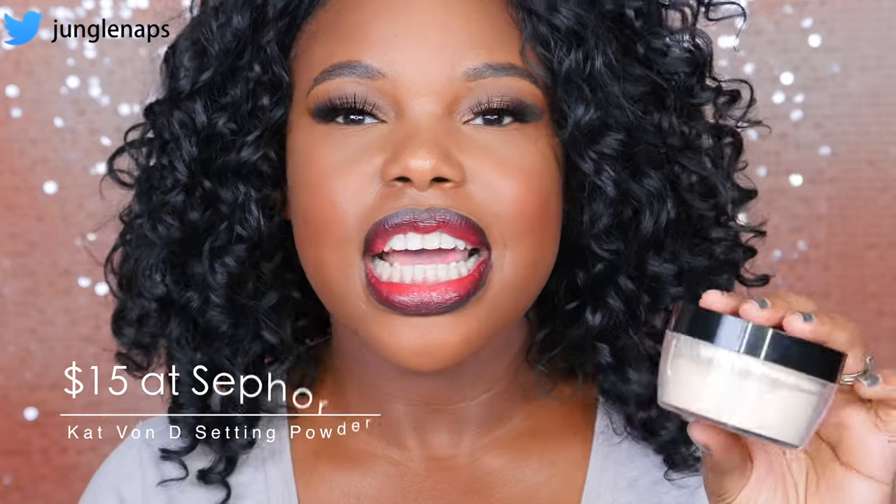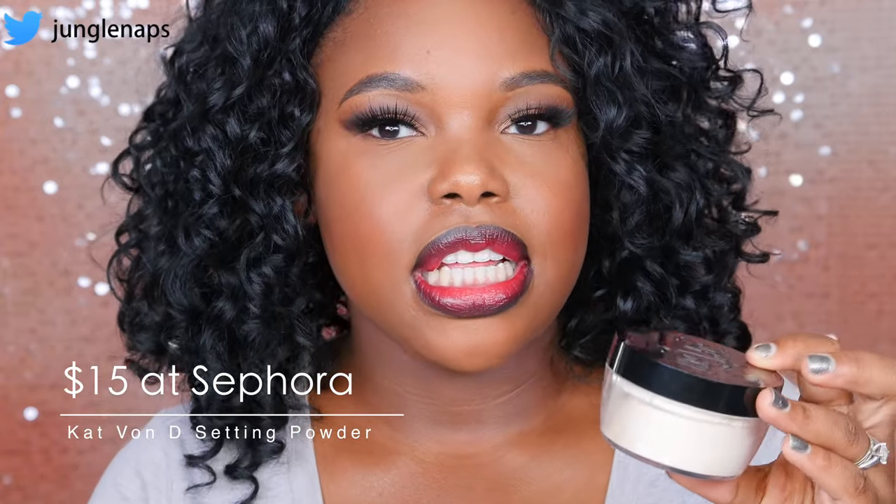The first one is the Kat Von D Lock It Setting Powder in the color Translucent. It's a slight off-white color and I love to use this when I'm baking under where I've put my bronzer or setting my whole face. This is more of a heavier setting powder, so I don't like to use this on my eyes because the drawback is it just really makes it look cakey. But under the contour areas, or when I know I'm going to be somewhere that's a little hot, a little humid and I want to set with this, it does such a great job.